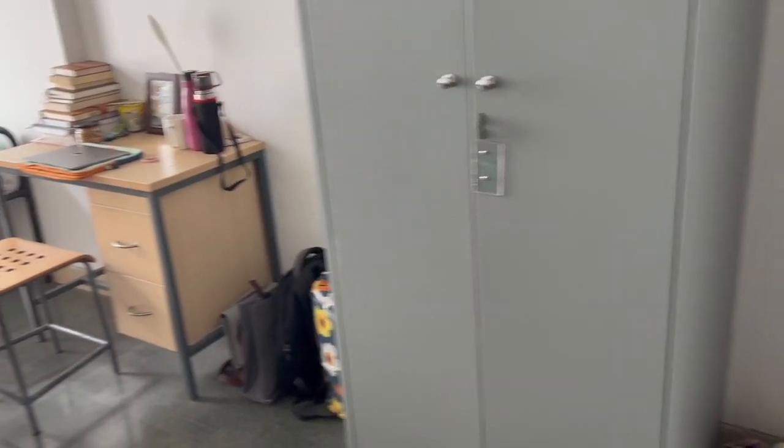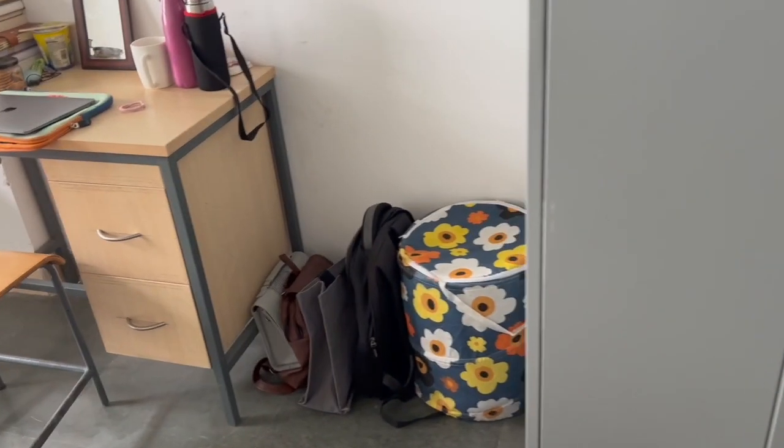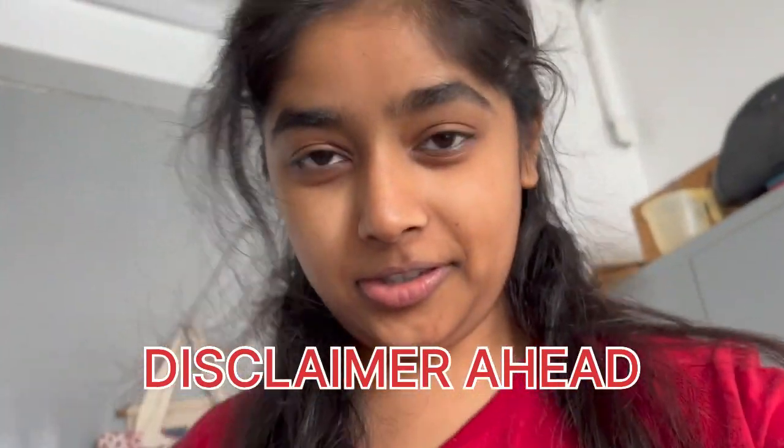This is my suitcase — my luggage, which I keep on top. Then we get a cupboard. I'll show you inside the cupboard, but please don't judge, because no matter how clean, how tidy, how much you've tried to be neat, it will not stay neat at one point, right? I'm going to show you my cupboard — it's not that bad, it's not that good, it's just normal. It's how I keep it every day.